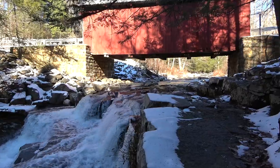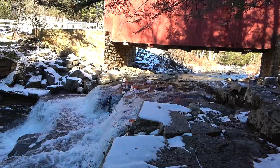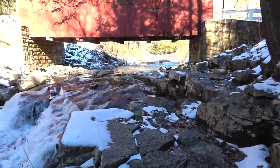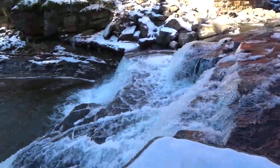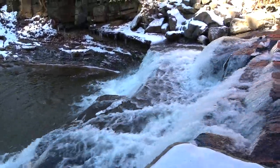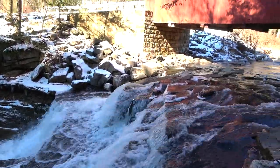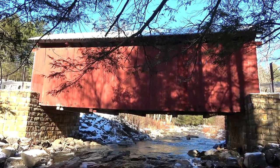It's just beautiful down here — just gotta be careful, the rocks are a bit slippery and icy. So there you go, that is the Pack Saddle Covered Bridge. Sometimes it's referred to as the Doc Miller Covered Bridge, but most of the time it's referred to as the Pack Saddle Covered Bridge.